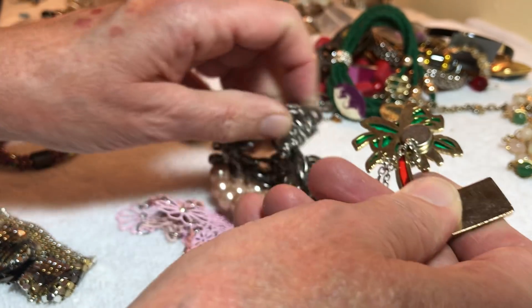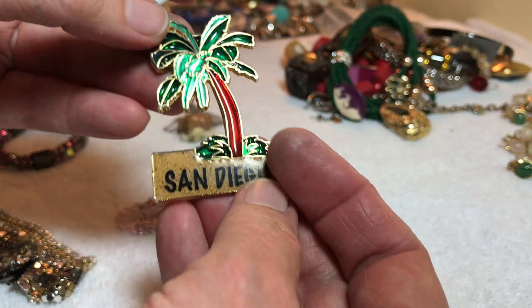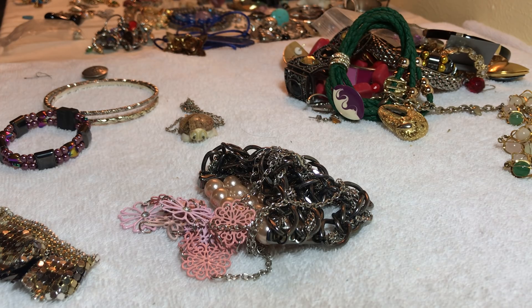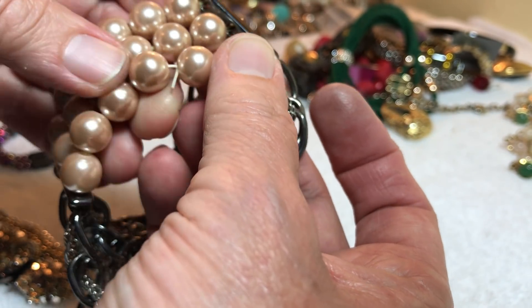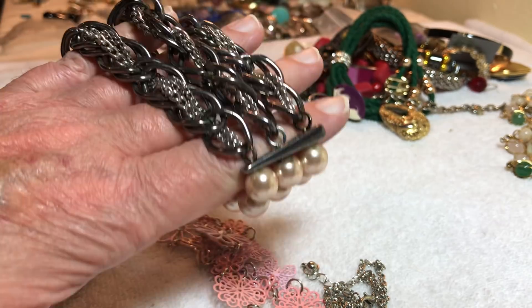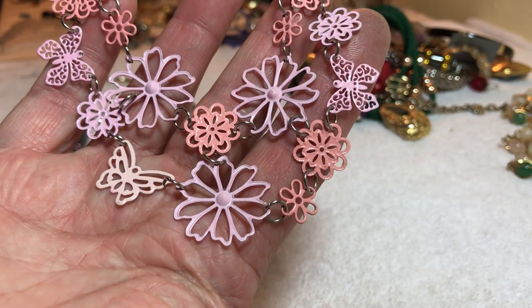I believe we have a magnet here for your refrigerator — San Diego, vintage, $1, that is cool. Chains with pearl, this is tied — it must have maybe broke, I don't know. Champagne-ish color, pinkish, stretchy — $3. Delicate little flowers, pastel with some butterfly — $2.